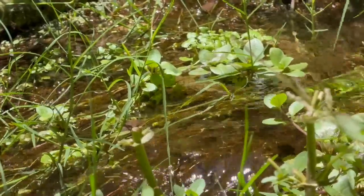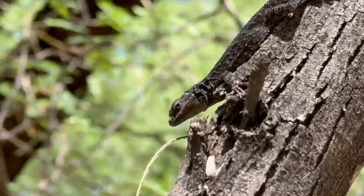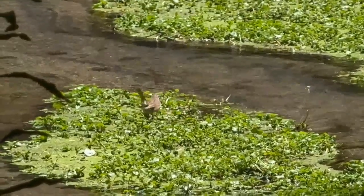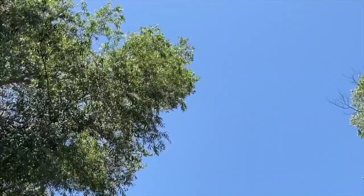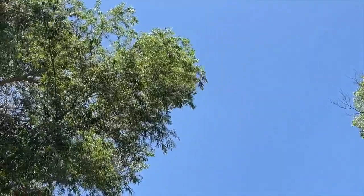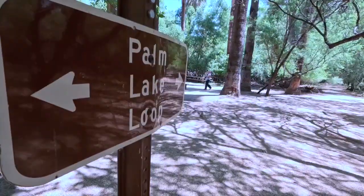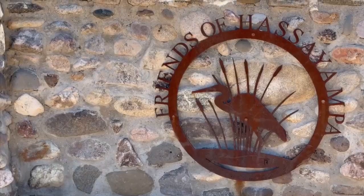Amid the desert's silence, a symphony plays. The call of over 280 bird species rings out, each note part of a fragile harmony nurtured by a rare desert river. Just over 60 miles from Phoenix, along U.S. 60, is the Hassayampa River Preserve.